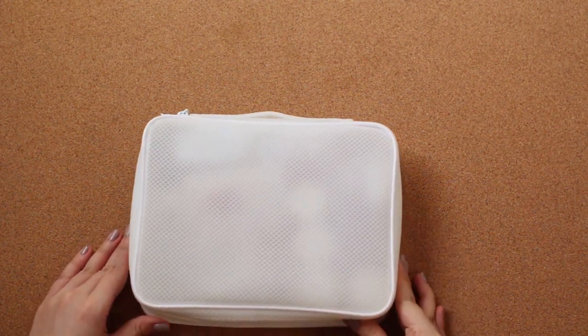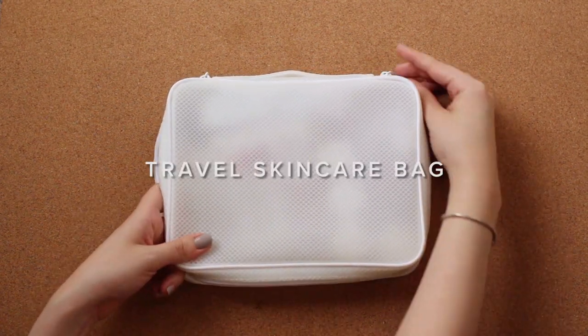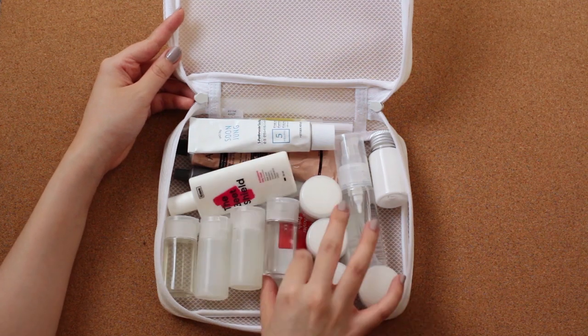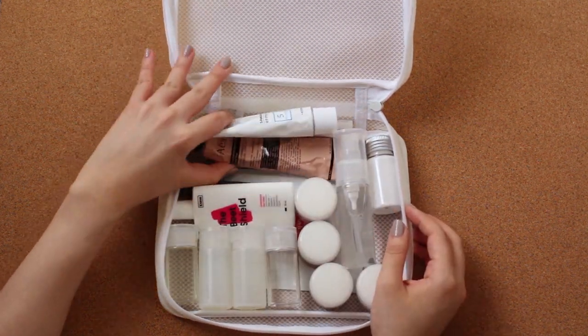Hey everyone! In the previous video I shared with you my travel makeup bag. This time I'm showing with you what I bring inside my travel skincare bag. I usually bring my entire skincare routine with me and I fill them in small travel containers like these that I get from Muji, and I place them all in this larger bag also from Muji.